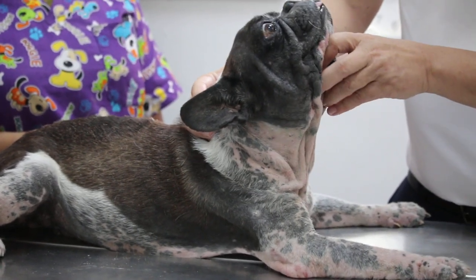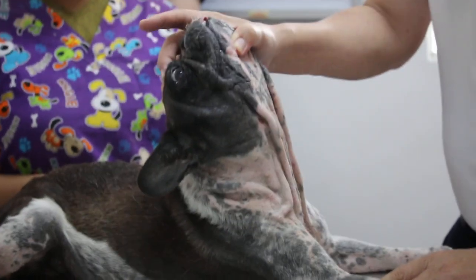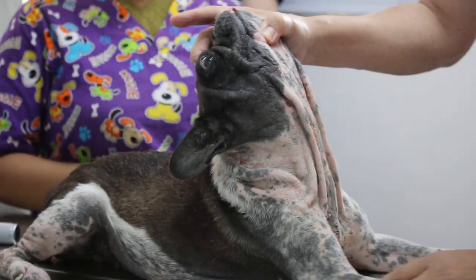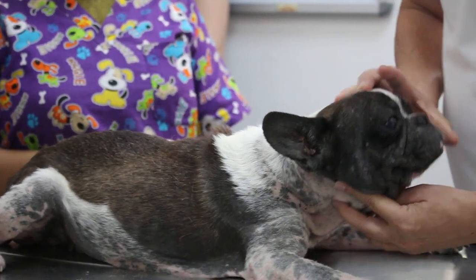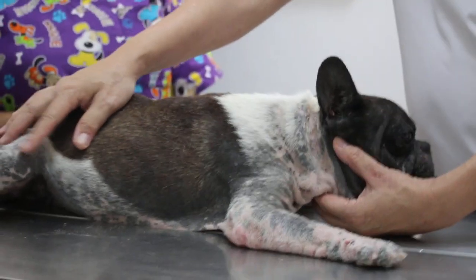3rd of May 2018. This is a 10-year-old male neutered French Bulldog. The complaint is the dog has skin disease — very itchy. For how long?